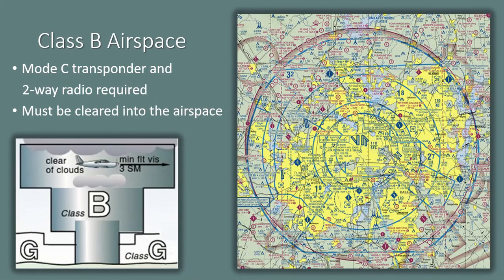Class B is generally airspace from the surface to 10,000 feet MSL surrounding the nation's busiest airports. The configuration of each Class B airspace is individually tailored and consists of a surface area and two or more layers resembling an upside-down wedding cake. ATC clearance is required for all aircraft to operate in Class B airspace. VFR aircraft may operate below the Class B shelf without ATC clearance, but they must be squawking 1200 within 30 nautical miles of the airspace's primary airfield.